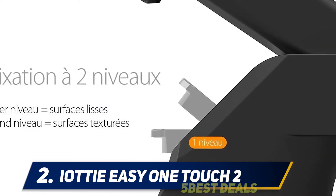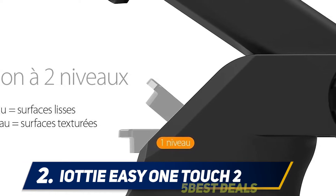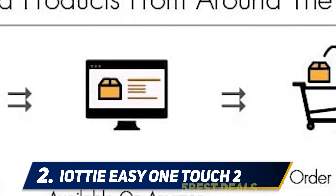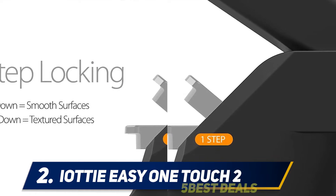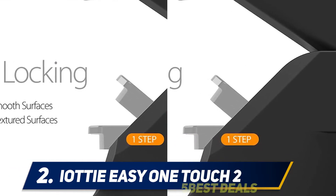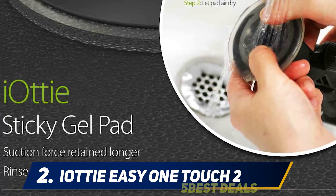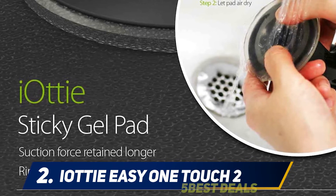The two-step locking lever ensures your mount can be used on different surfaces. The first locking position can be used for flat, smooth surfaces, while the second locking position can be used on curvy, textured surfaces that may require more grip. The One Touch Two also offers a telescopic arm which extends up to two additional inches to provide even more viewing options when using your mount.